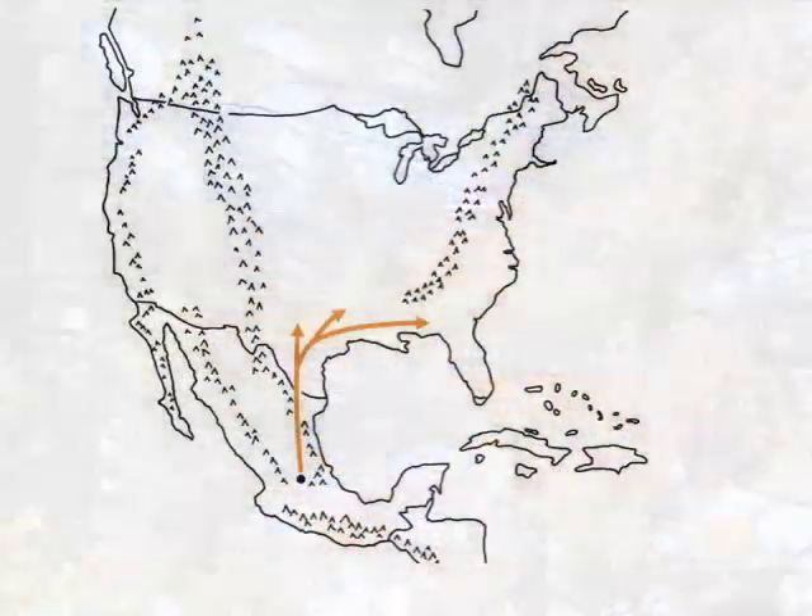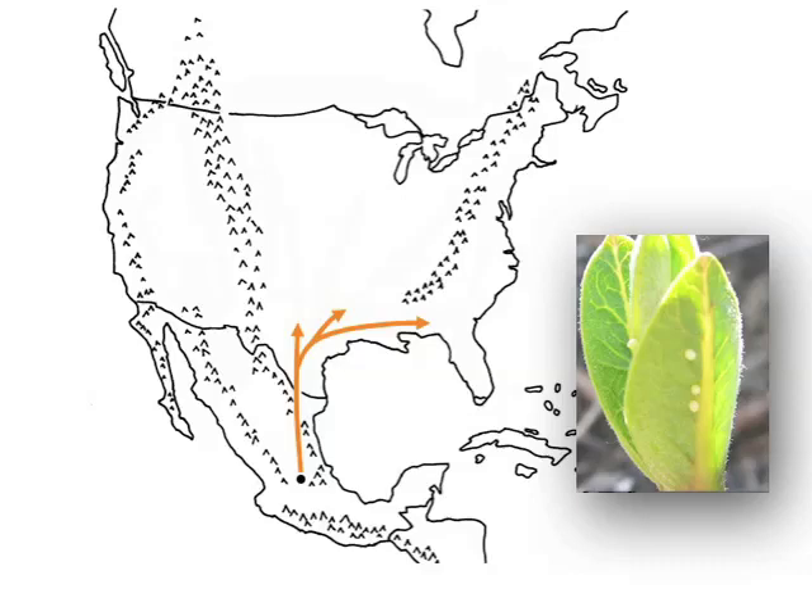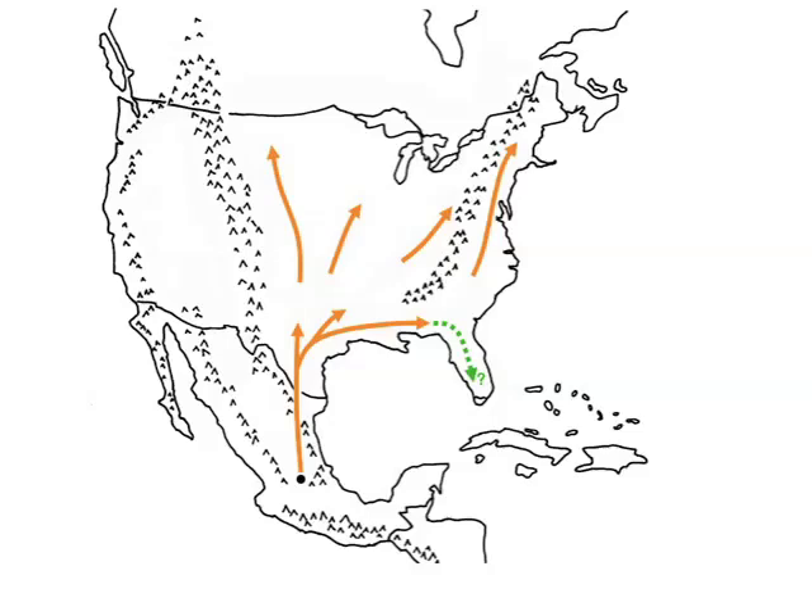In the middle of March, the monarchs that survive the winter begin their spring migration. By the first week of April, the colonies have completely dispersed and the butterflies fly through northern Mexico and back into the southern United States, laying eggs along the way. Their offspring continue the flight north after they become butterflies, so the monarchs that arrive in the northern part of the breeding range are a generation removed from the ones that migrated south in the fall.